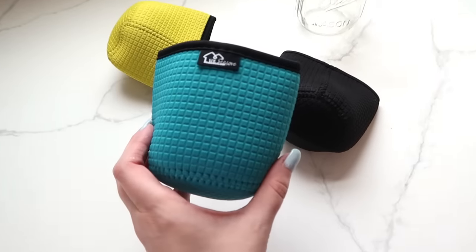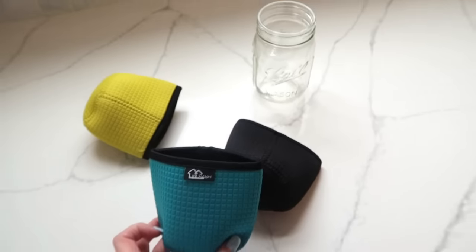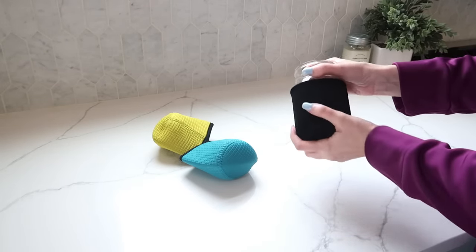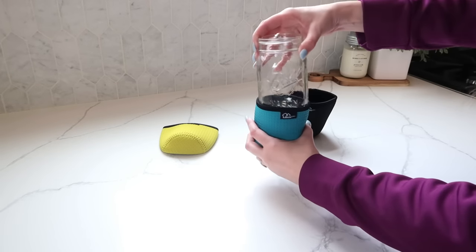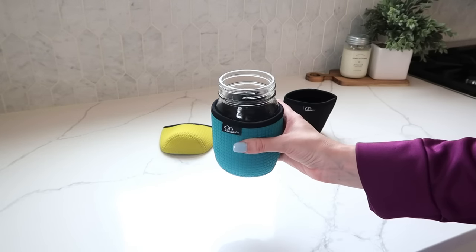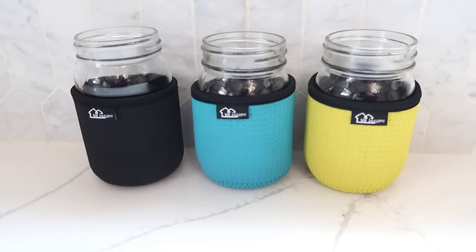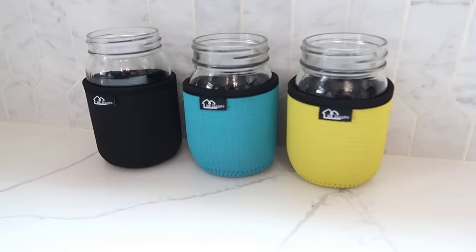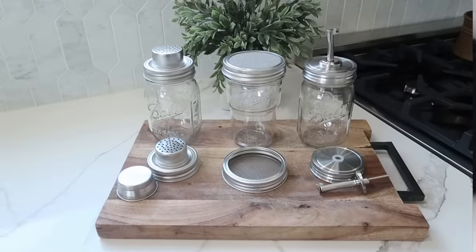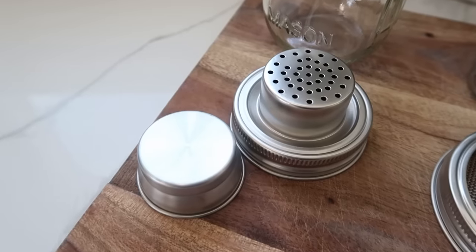These are awesome koozies for pint-size mason jars — perfect for keeping things hot and cold. I specifically love them for my iced coffee because it makes it last and stay colder longer. They're also great for putting down on surfaces so it keeps them from getting scratched. You also wouldn't believe how many different attachments you can find for mason jars. I found an affordable set that came with three different options with double the amount — two of each.